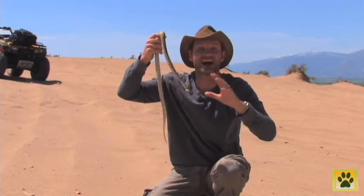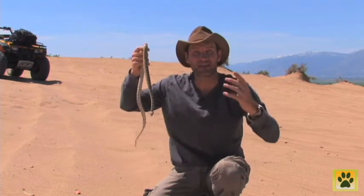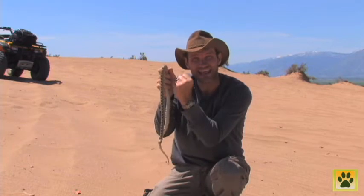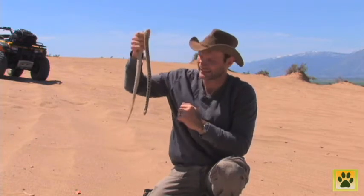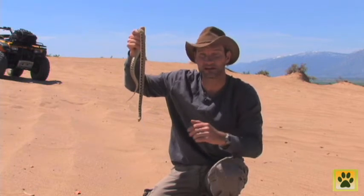These are constrictors, which means that they wrap themselves around their prey and crush it to death before feeding on it. They mainly eat rodents but will also take lizards and sometimes small birds.